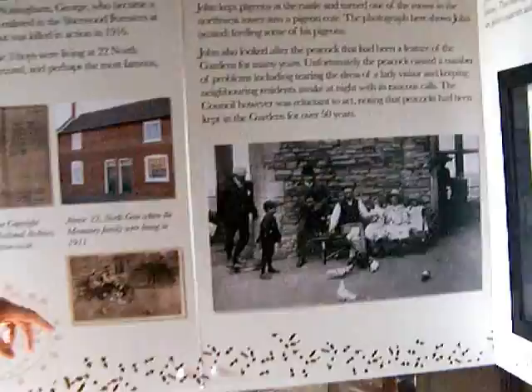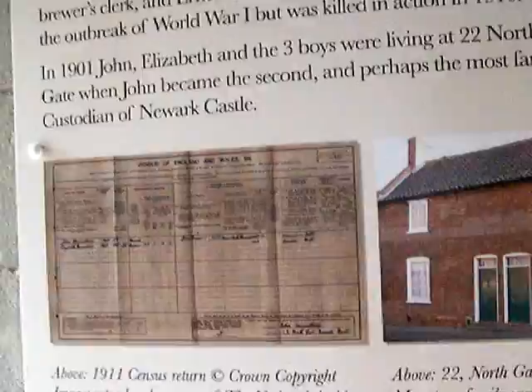Here we can see John Mountaine, who lived in Northgate in Newark at the turn of the last century. He was born in Hoveringham in 1853 and in 1901 he became the second, and probably the most famous, of the caretakers of Newark Castle.